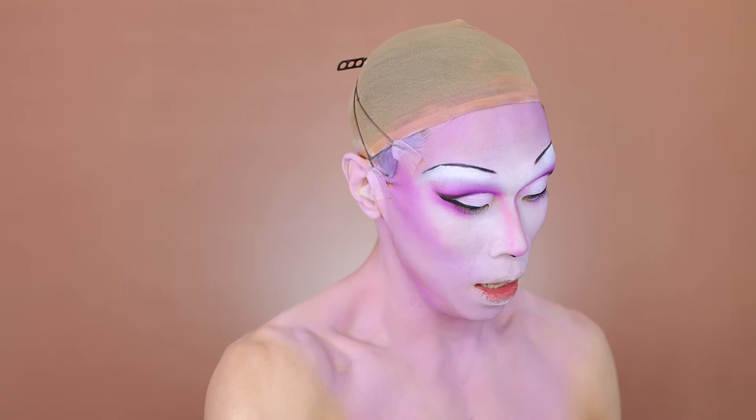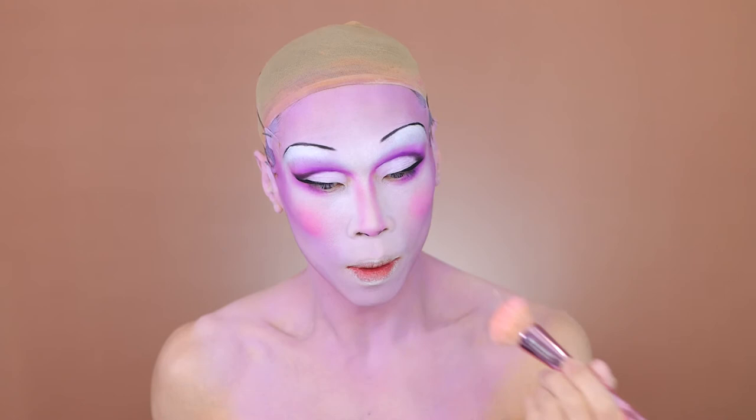Now blush — just a very pink blush on the face with a very dense brush, keeping it concentrated. I'm using Party Drip. Then going back in with Sugarpill Taco to make sure this part stays nice.